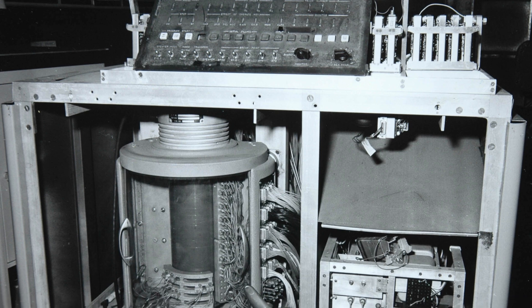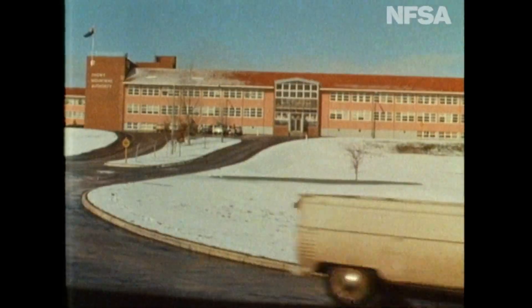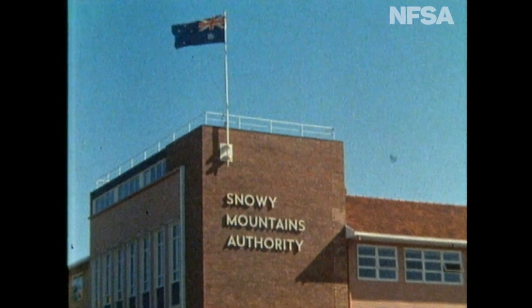SNOCOM had a very simple operating system — you could test that out on Celiac. I recall David Wong and I driving to Cooma in September 1960, installing it in the head office, getting it working after a few days, and then keeping it running for several years after that.